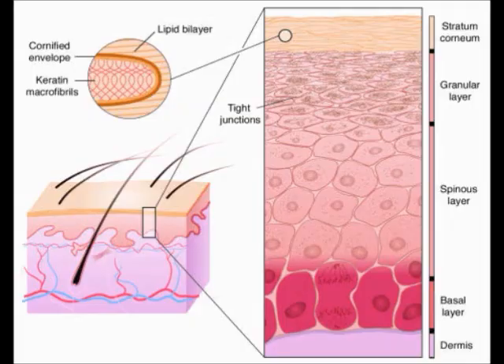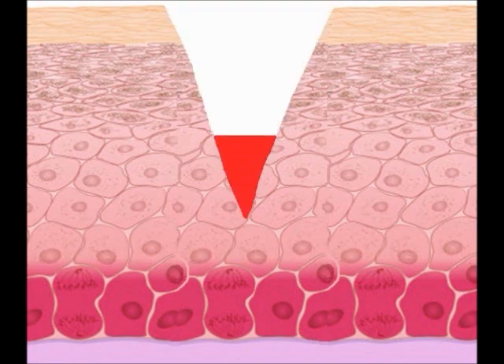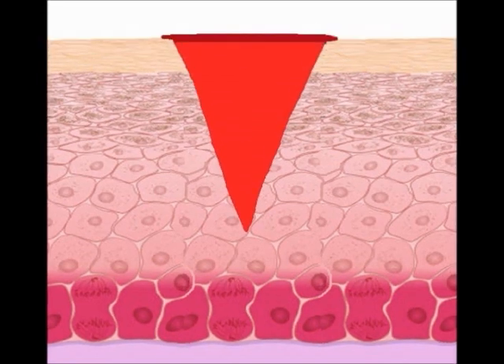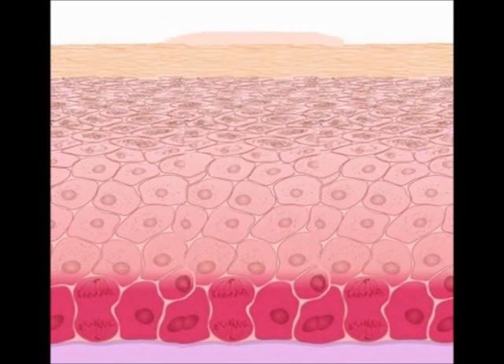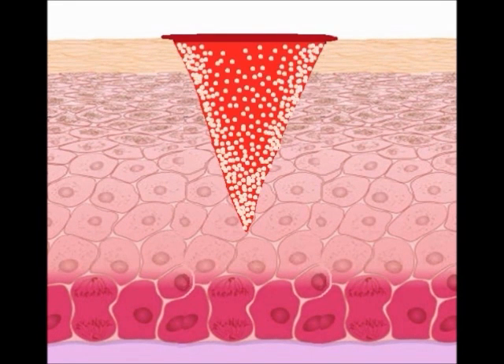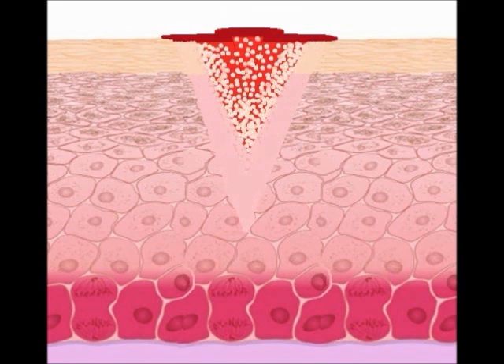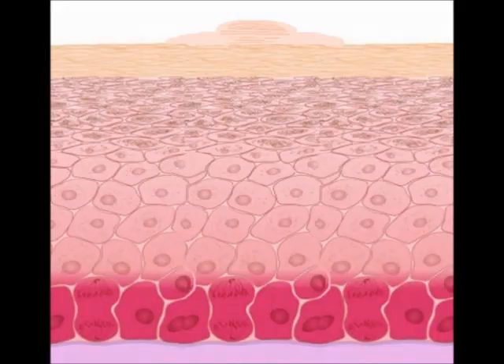Cells known as myofibroblasts make up the extracellular matrix and provide structure to the epidermis. But when they continue to regenerate epithelial tissue after the wound has been closed, raised scar tissue is created. Scars may also form because cells are interrupted during mitosis at the site of the wound due to outside interference, changing their color and texture.